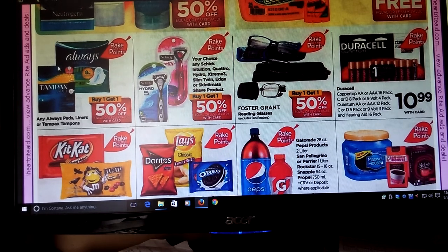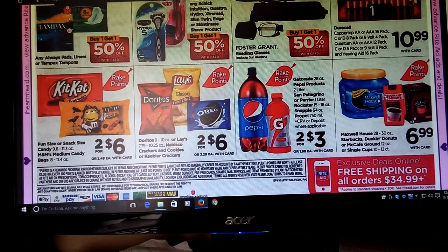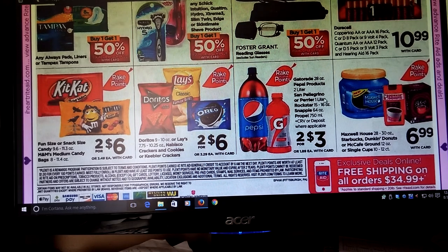Buy One Get One Half Off for Tampax and Always — it looks like all these deals are going to be part of Rake In for Points. Candy, two for six — I think we had a coupon just recently for some of this candy, if that interests you, and it's part of Rake In for Points. Lays and Doritos and stuff — on Saving Star there is a Lays deal, I want to say it was like 10% back. There was also a spend-so-much, get-so-much savings back. If you have Saving Star, it's going to be well worth it, especially with the holidays coming — I stock those things away for parties.